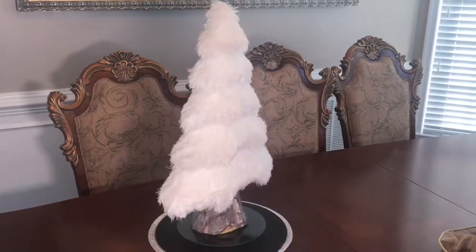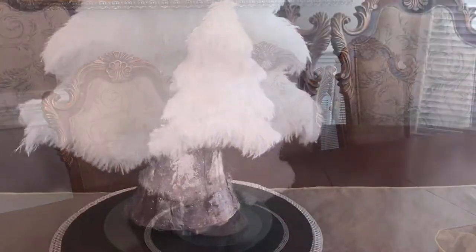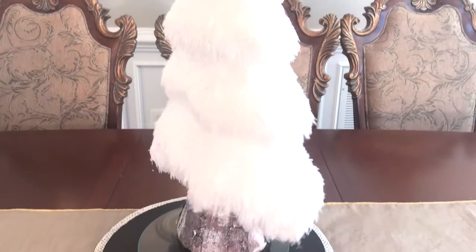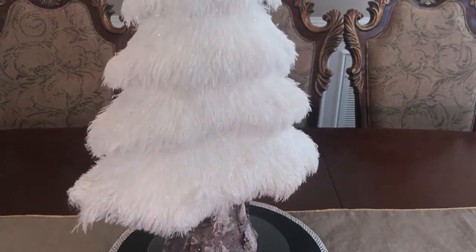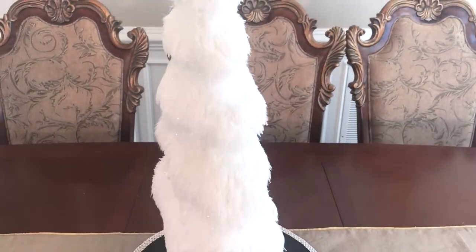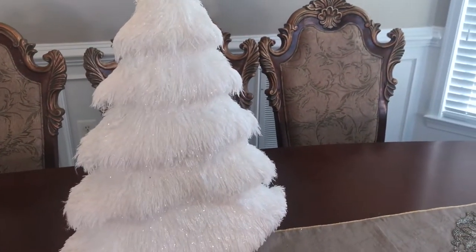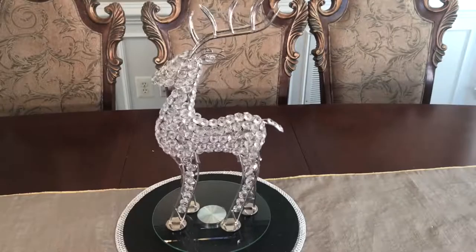The next item is this large glittery tree with fur. It has a rustic glam look to it. It was $19.99 for each tree, and no, these trees do not spin on their own — I actually have them on a lazy susan just to give you a 360 view.